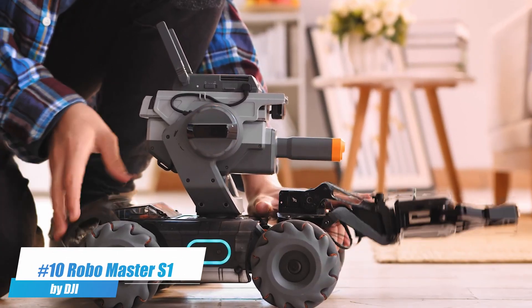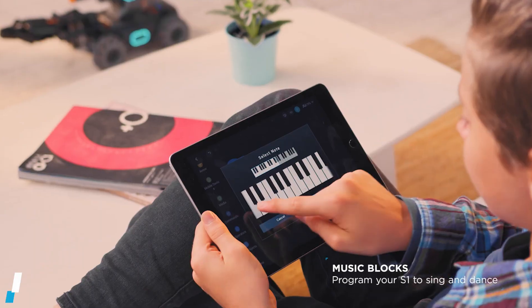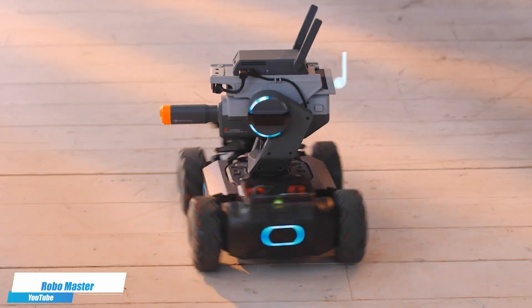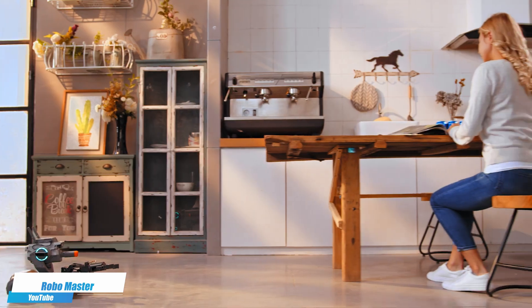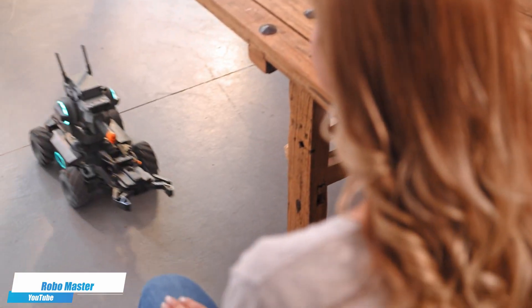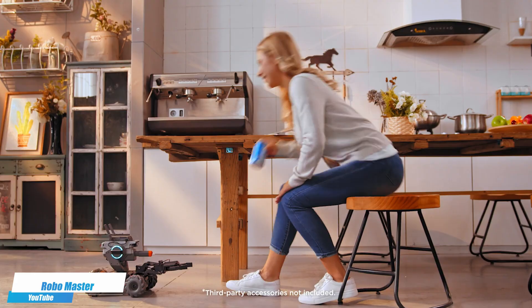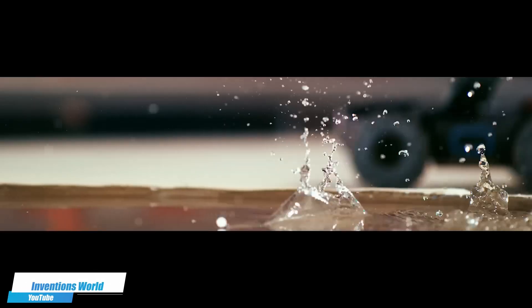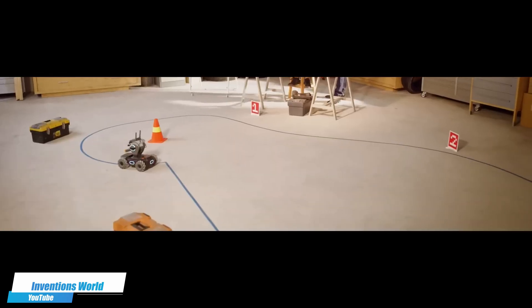Number 10. The DJI Robomaster S1 is an educational robot designed to inspire users with its capabilities in programming and robotics. It features omnidirectional movement and a customizable design that supports a wide range of functions and attachments for shooting, racing, and learning through an engaging battle mode. Its hands-on learning approach allows users to experience real-world applications of science, technology, engineering, and math.